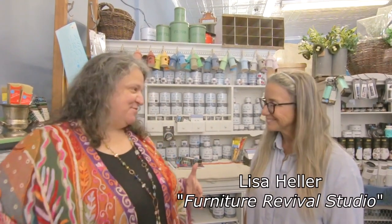Lisa, I love your store. I get all sorts of gifts and my house is amazing because of you, so thank you so much. Would you tell us a little bit of why your store is so special?